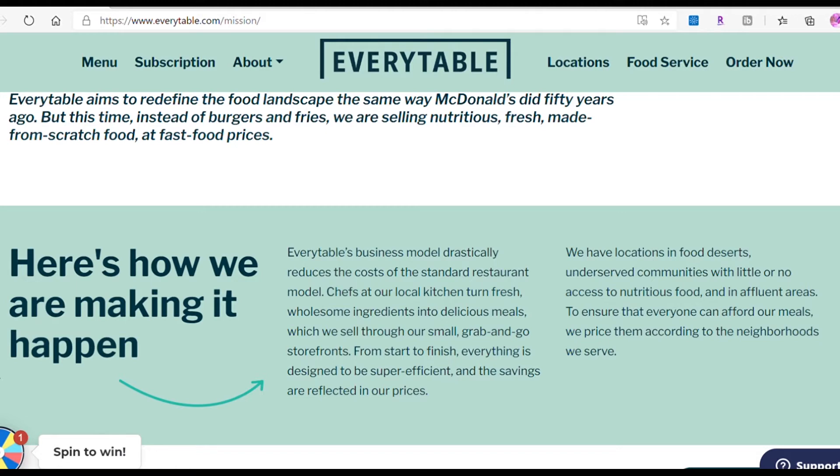Every Table's business model drastically reduces the cost of the standard restaurant model. Chefs at their local kitchen turn fresh wholesale ingredients into delicious meals, which are sold through small grab-and-go storefronts. From start to finish, everything is designed to be super efficient, and the savings are reflected in the prices — starting from $5 to $10, nothing more. It's pretty cheap and you get a lot of food. You'll really get full, and it's way better than McDonald's.